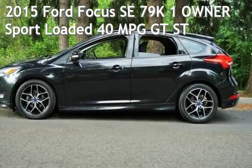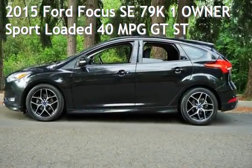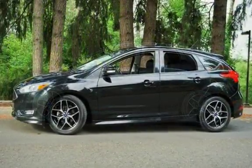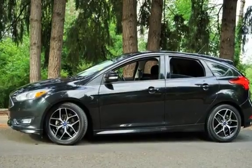Check out this pre-owned 2015 Ford Focus SE. This four-door hatchback has a four-cylinder, 2.0-liter i4 engine, with front-wheel drive and an automatic transmission.